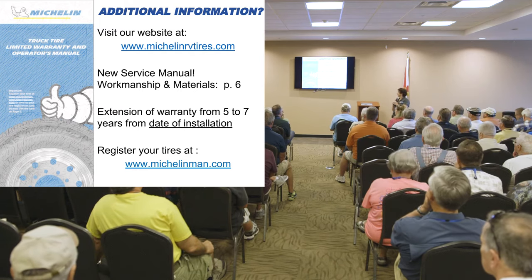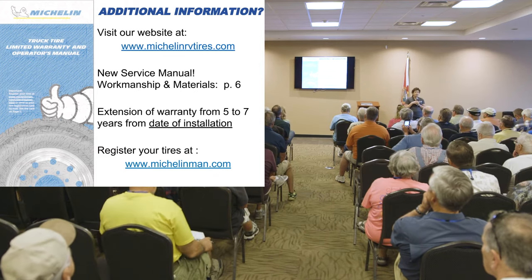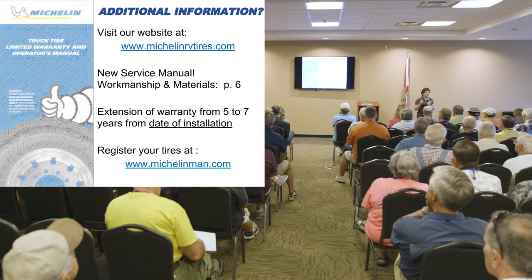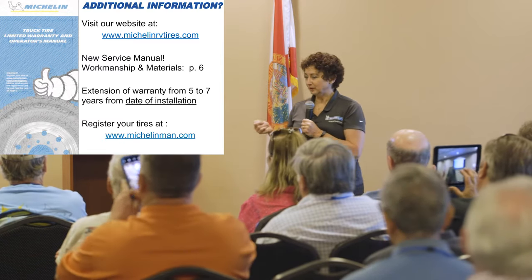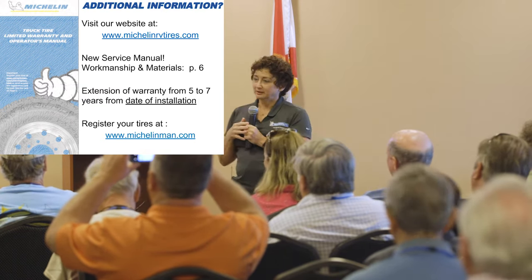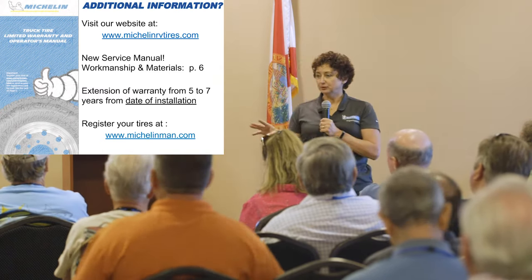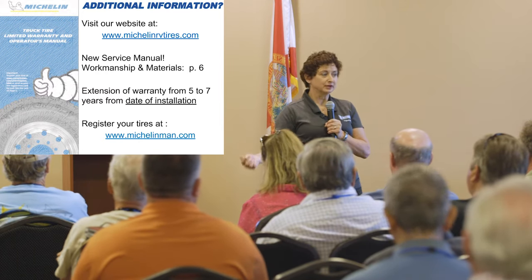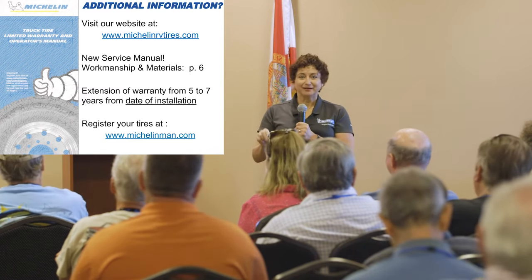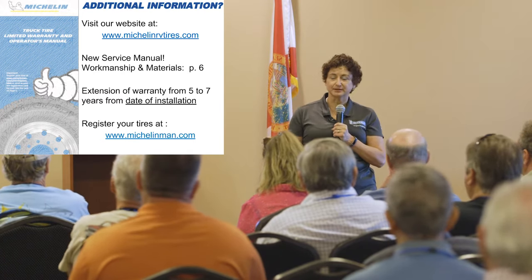We do have additional information at michelinrvtires.com — we have a new service manual, and I brought about 30 with me. We updated this manual, and July 1st we switched our warranty — we increased the tire consumer warranty from five years to seven years. That means seven years from date of installation, not the born-on date or DOT date. If you know when you mounted the tire, that's when the clock starts — seven years from then.